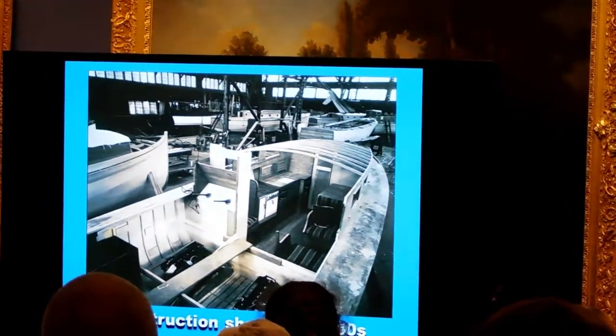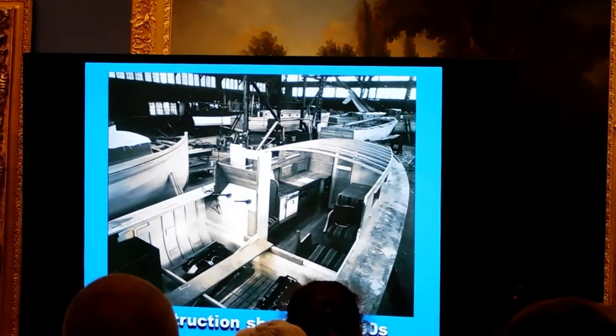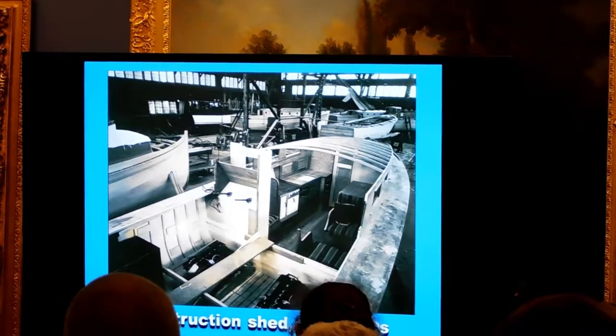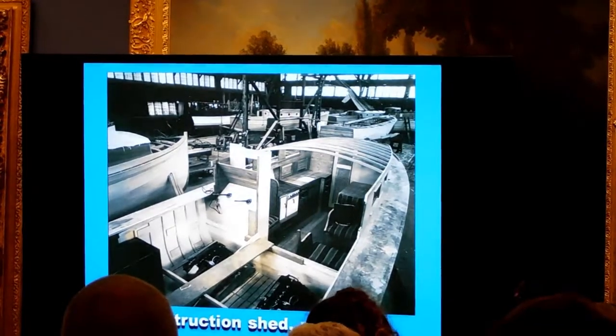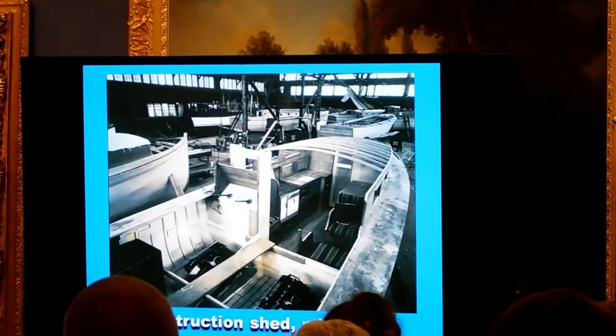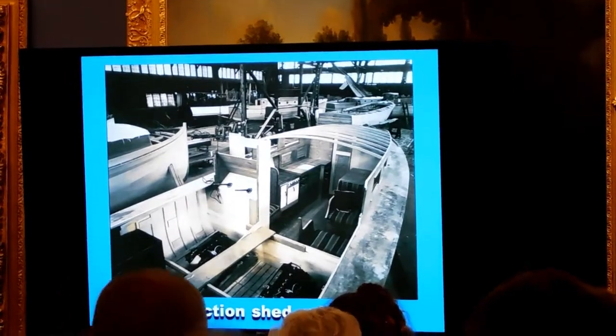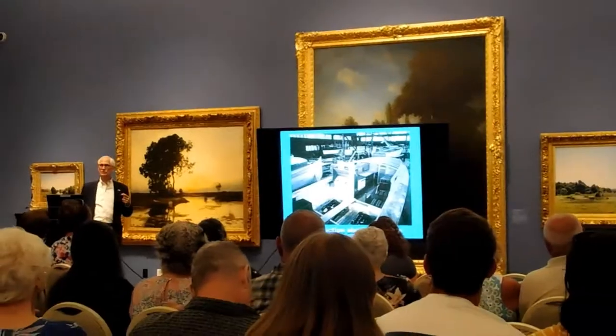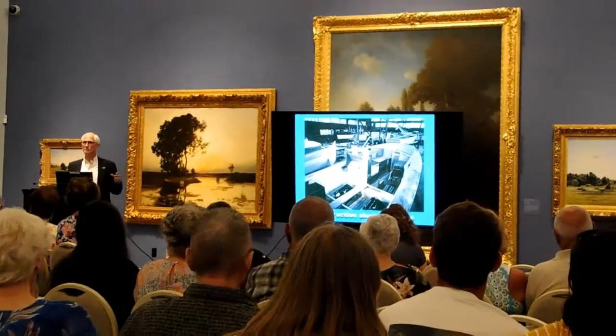By the mid-1930s, some of their boats were starting to get smaller. What's interesting is that they were building anywhere from 18 to 20 boats a year leading up to the worst year of the Depression, 1933 — when they only built three boats. Over the next three years they built only a total of 10 boats.